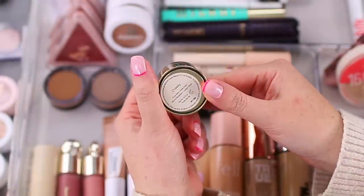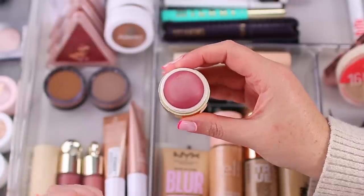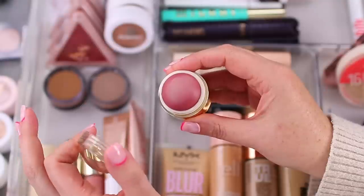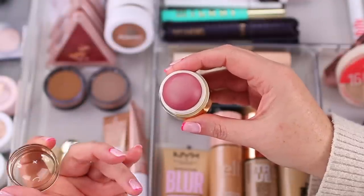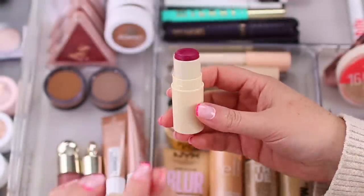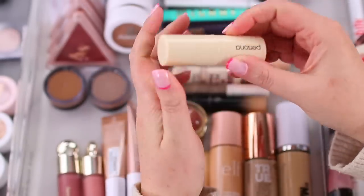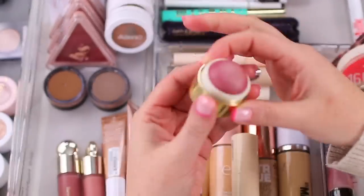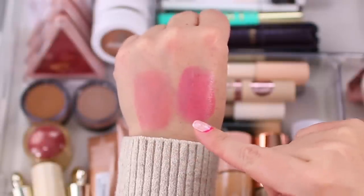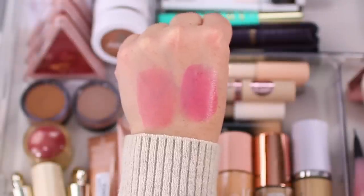I have the Merit Flush Balm Cheek Color in shade Cheeky — I think Merit just came out with new shades too. This is the perfect winter blush; it gives you that 'I've been outside in the cold all day' look. You could use it on the lips too. It's very easy to apply and super small, so you could throw it in your bag. I also have a cream blush from Persona in shade Jam — I love this one so much. Here's a swatch of Merit Cheeky next to Persona Jam — they have a very similar finish and are just so pretty on the skin.